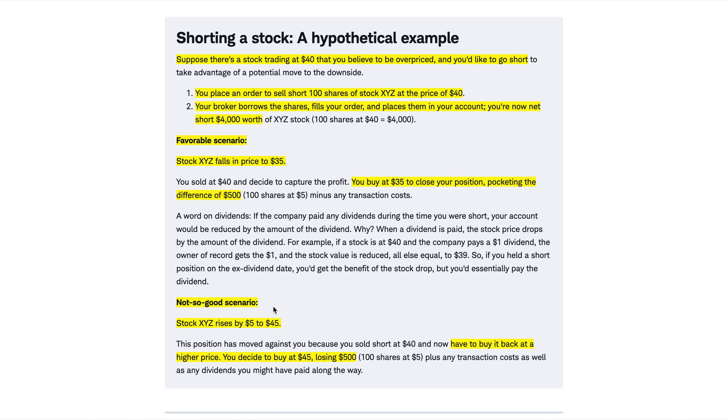Now the not-so-good scenario is if the stock price rises. Let's say instead it goes up to $45. If you have to buy 100 shares at $45, you would have to pay $4,500. But remember, you only received $4,000, so that means you would lose $500. This is how short selling works.